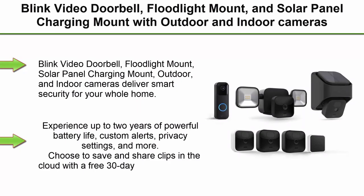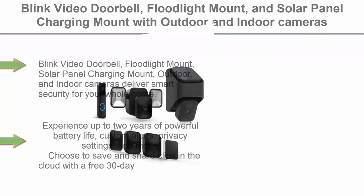Top 1: Blink Video Doorbell, Flood Light Mount, and Solar Panel Charging Mount with Outdoor and Indoor Cameras — Wireless HD Security Cameras with 2-Year Battery Life, Motion Detection with Sync Module 2.